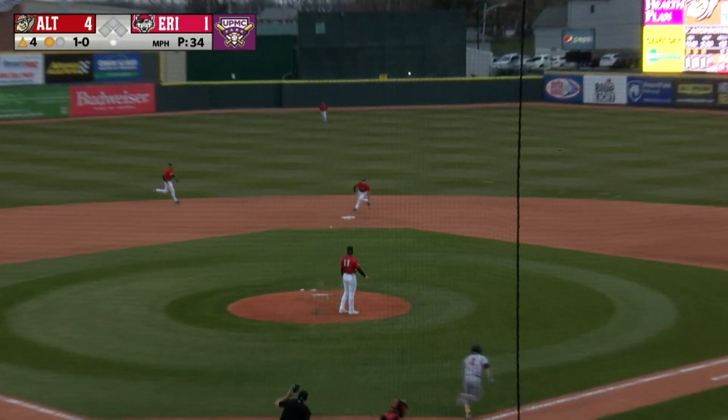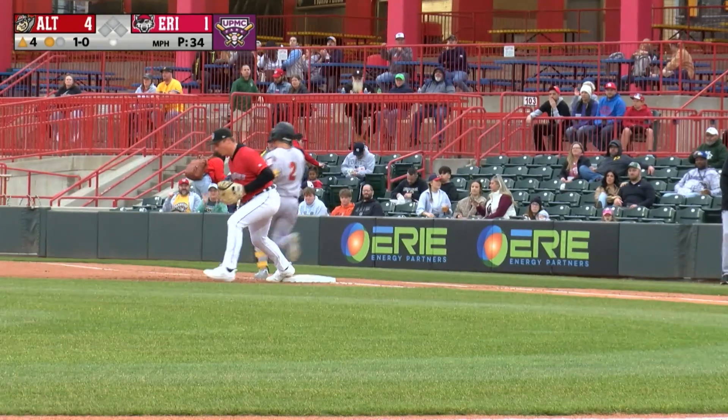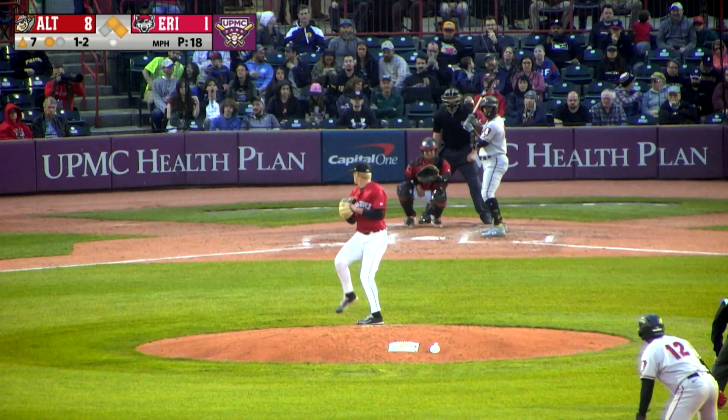1-0. Chopped slowly. Second base back. Charged there by Joyce. Throw on the run in time. Nice play, lefty kicks.